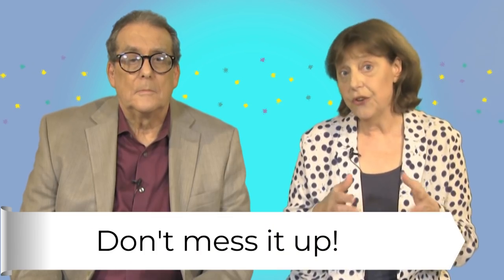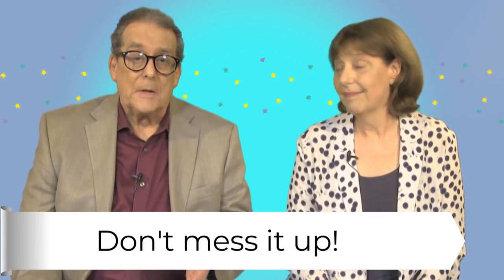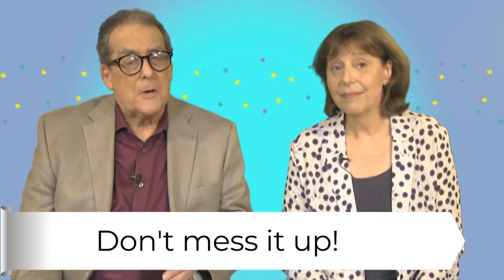Be careful. It's taken me ages to get this far. Don't mess it up. Sorry. Mess up means to do something badly. It's a phrasal verb and it's more polite than screw up.